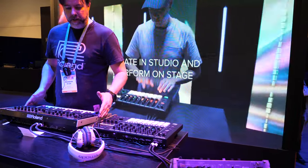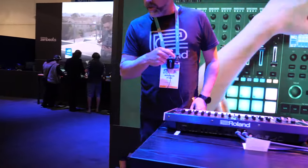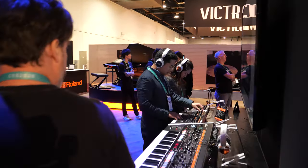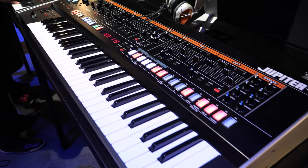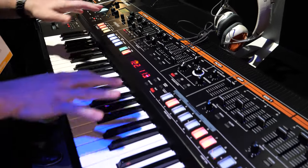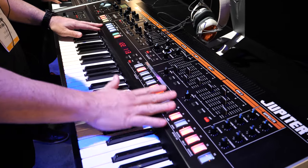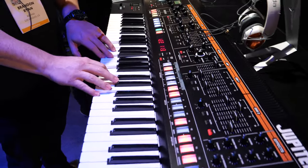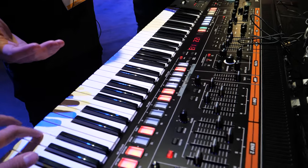It's all made of metal and has that vintage Jupiter look. And we have a bigger Jupiter X behind it — the full-size version, which isn't out until probably March or April. It's a full-size version available in 61 and 76 key, with a brand new action we make.